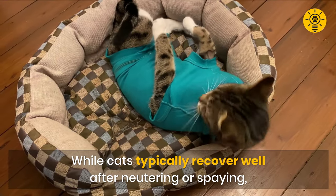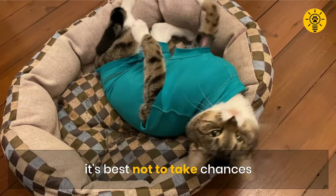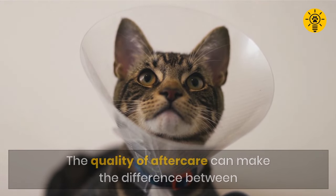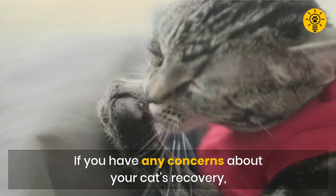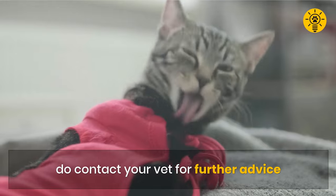While cats typically recover well after neutering or spaying, it's best not to take chances. The quality of aftercare can make the difference between comfort and pain for your cat. If you have any concerns about your cat's recovery, do contact your vet for further advice.